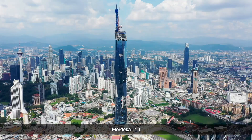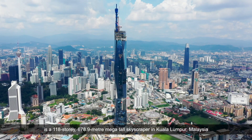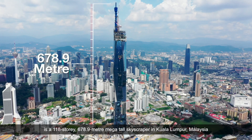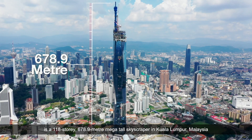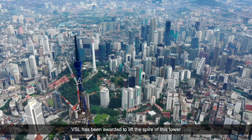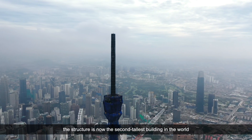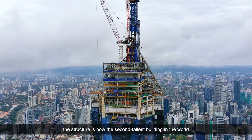Merdeka 118 is a 118-story, 670-meter, 78.9-meter mega-tall skyscraper in Kuala Lumpur, Malaysia. VSL has been awarded to lift the spire of this tower. The structure is now the second tallest building in the world.